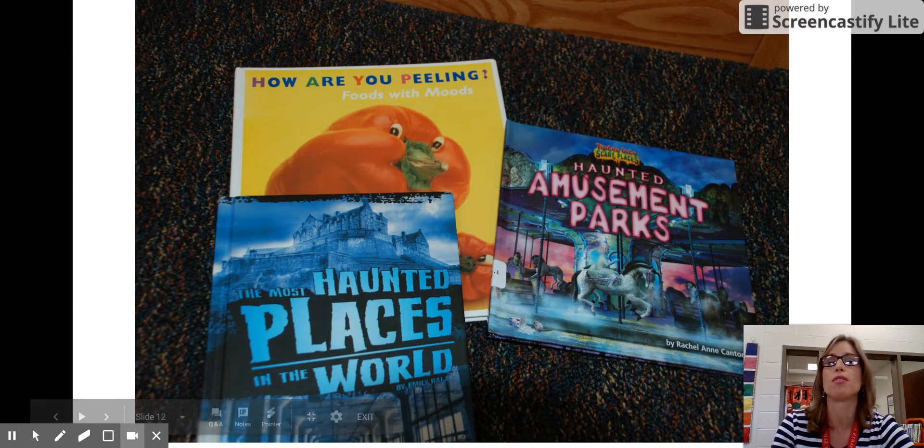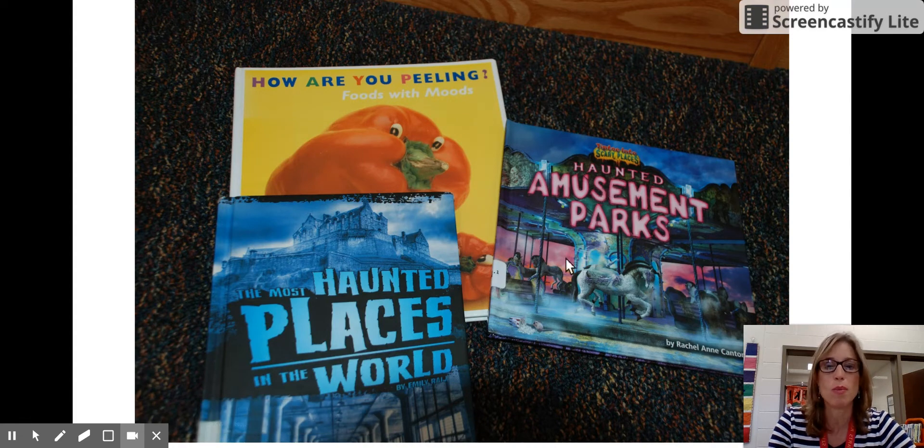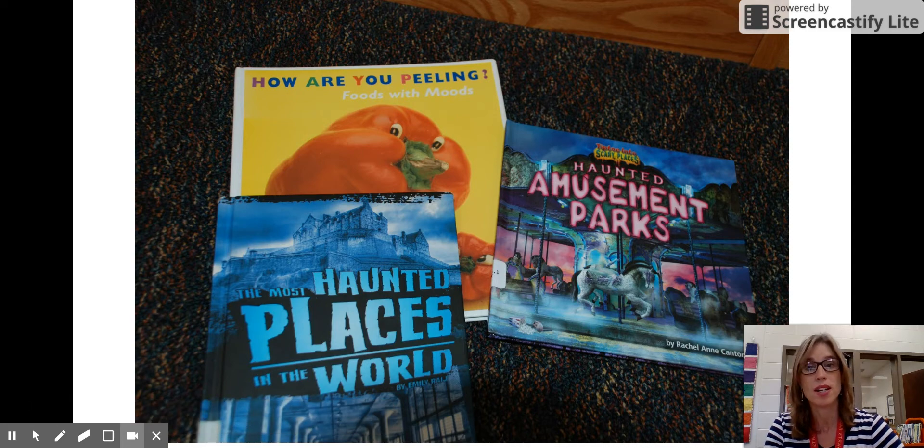Here are some examples of books in the one-hundreds. There's 'How Are You Feeling?' — which is actually a play on words, 'How Are You Peeling? Foods with Moods.' Haunted amusement parks and haunted places in the world are also books that are going to be in the one-hundreds.